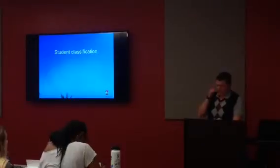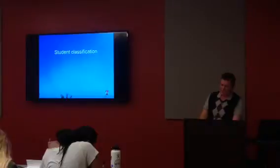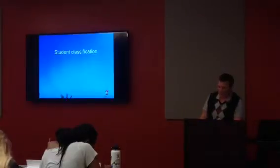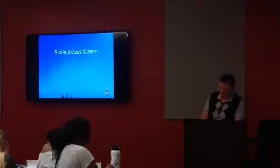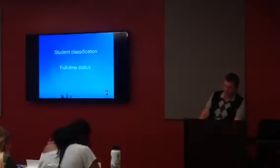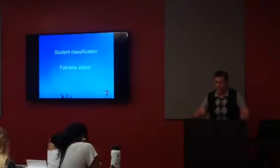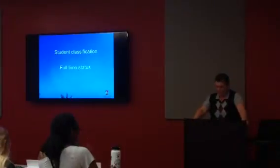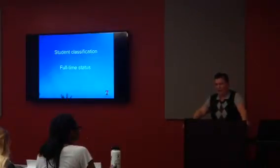A student is considered to be of upper division standing when they have earned 60 units or more — this is different than upper division major, but we'll talk about that. Full-time status, also on page 477, means the student is enrolled in at least 12 units per semester. The university, however, recommends 15 units every semester in order to graduate in a timely manner.